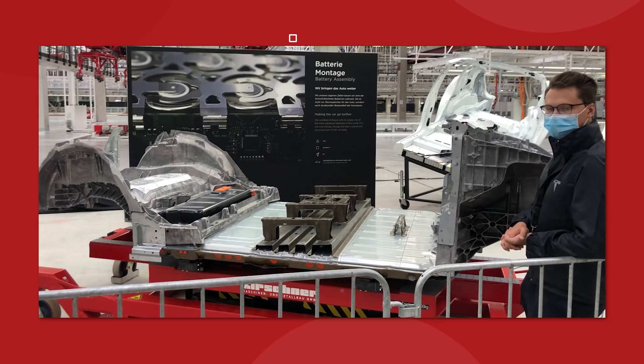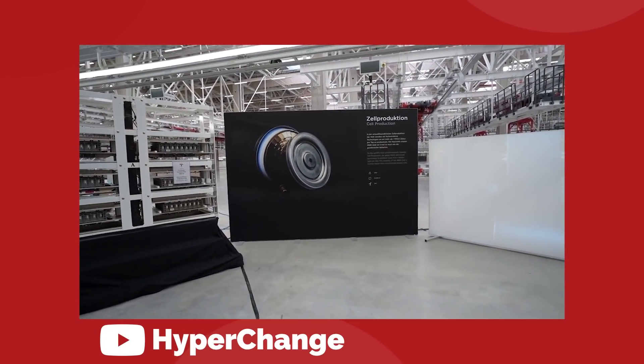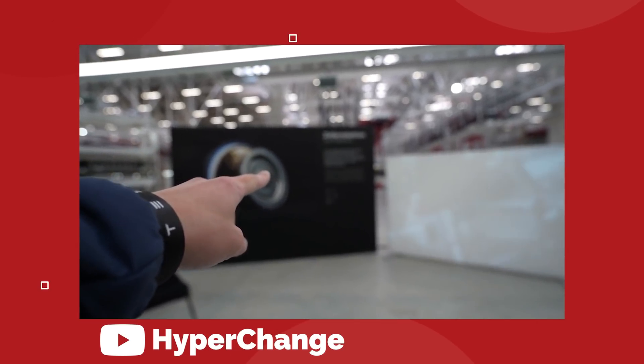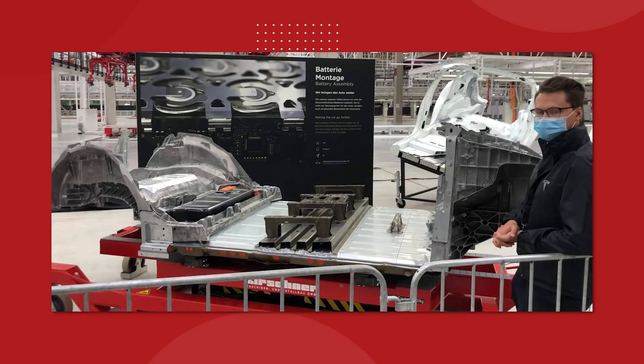Tesla also gave us a new look at the next generation battery pack that will eventually be going into those Model Y vehicles. As part of the factory tour, there was a cross section of a structural battery pack loaded with 4680 cells to look at. It's a very cool piece of engineering and everything appears to be more or less the same as the original renderings we first saw a year ago. The only noticeable difference is the thin strips of metal that run sideways across the pack, which look like they're contoured to hold the cells in place and maybe act as a heat sink. We also got to see the closed battery pack with seat mounts attached to the top and front and rear castings on each end.